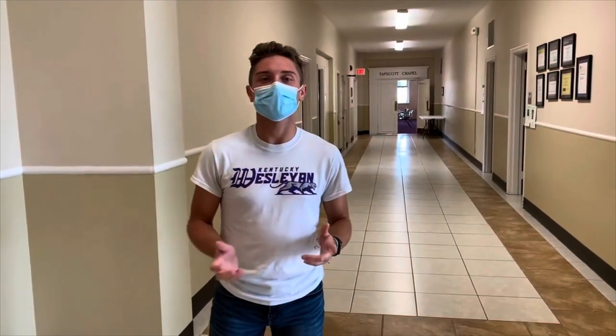Here we are on the first floor of the Bernard Jones administration building. This is what they call your one-stop shop. We have financial aid, admissions, the business office, cashier, and registrar all here.